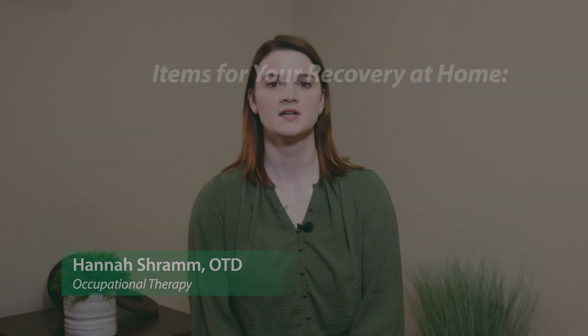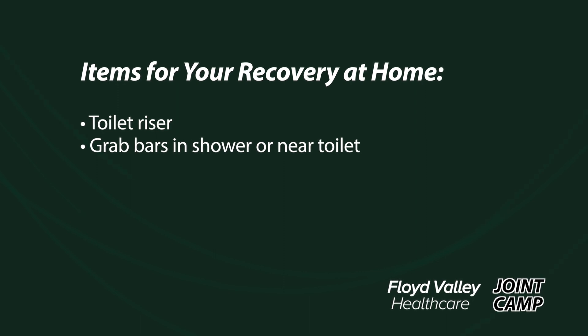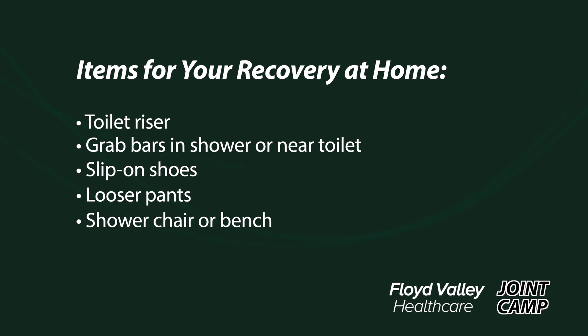If you have any of these items available, they can support your recovery at home: a toilet riser, grab bars in the shower, or grab bars near the toilet for transfer on and off, slip-on shoes, looser pants, or a shower chair or bench for bathing.